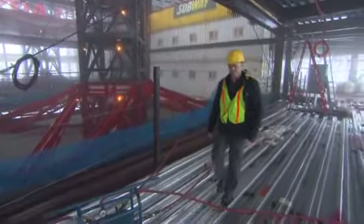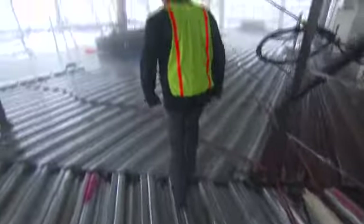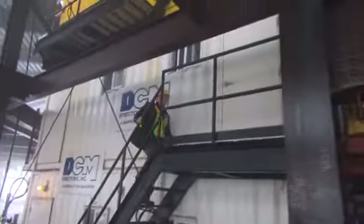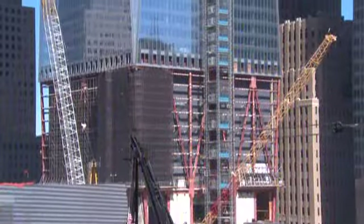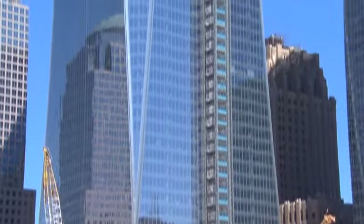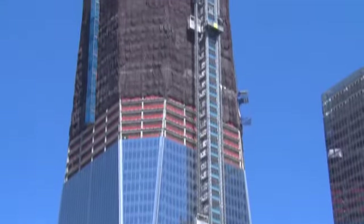I get up here whenever I can, and for me coming up here is a challenge. The store is in a different location every time I come up here. The store is here for the iron workers, who are typically working at the top of the building, so the store stays at the top. As new levels are added, using a hydraulic jacking system, the store is actually raised every one to two weeks to a higher level.